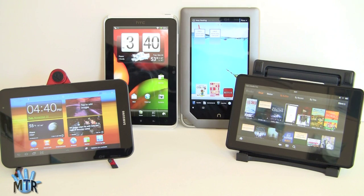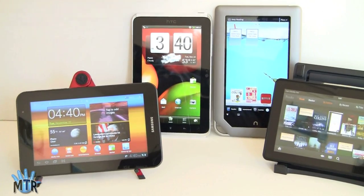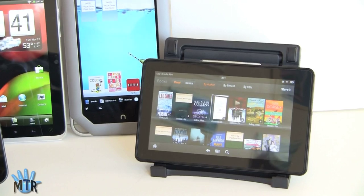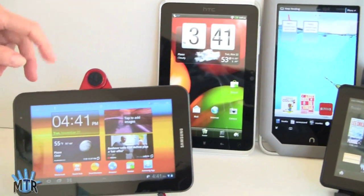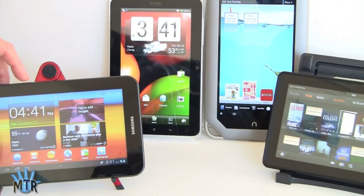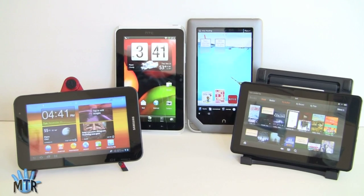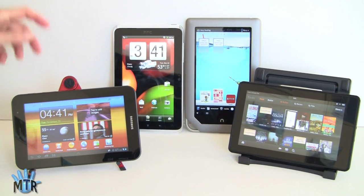That's the four-way tablet smackdown: Samsung Galaxy Tab 7 Plus, HTC Flyer, Nook Tablet, and Kindle Fire — all available now. Pricing: $199 for the Kindle Fire, $249 for the Nook Tablet, $299 for the HTC Flyer, $399 for the Samsung Galaxy Tab 7 Plus, and $349 for the 16GB Acer Iconia Tab A100. Visit the Mobile Tech Review website for full written and video reviews of each tablet, and subscribe to the YouTube channel.